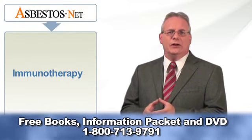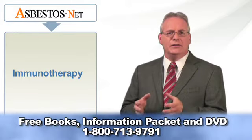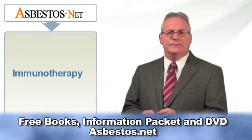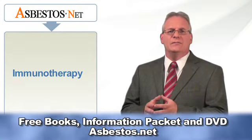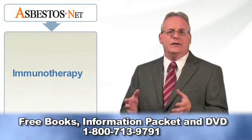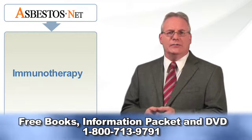Once the type of mesothelioma, the stage, and the overall health of the patient have been determined, the doctor will explore the various treatment methods. The treatments and methods used for treating mesothelioma can be divided into two types: traditional mesothelioma treatments and new mesothelioma treatments.